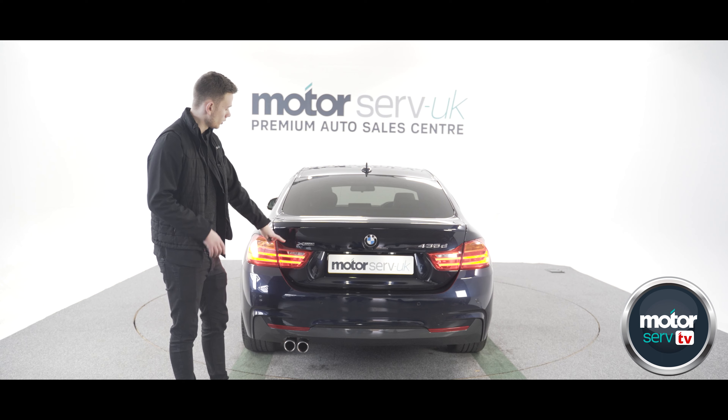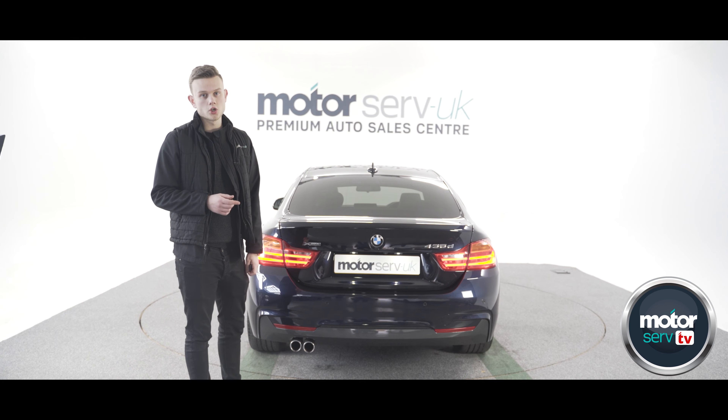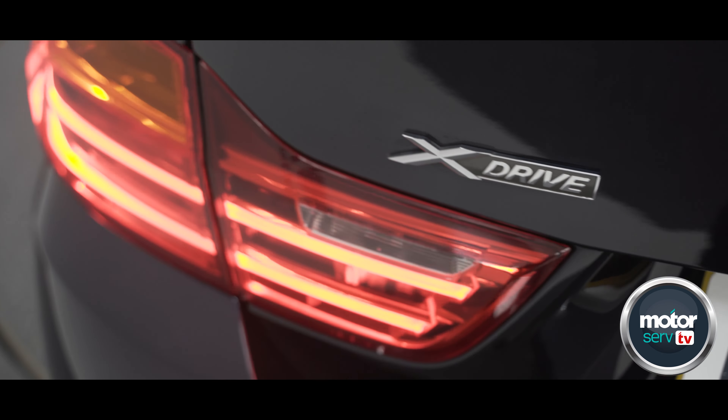The next thing that makes this car special is it's an xDrive. You can't get the petrol version of this car in an xDrive — it's rear-wheel drive only.